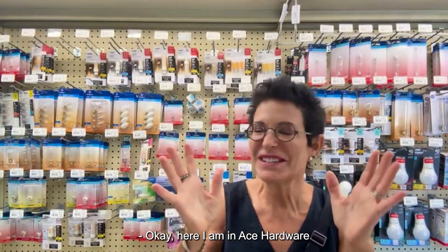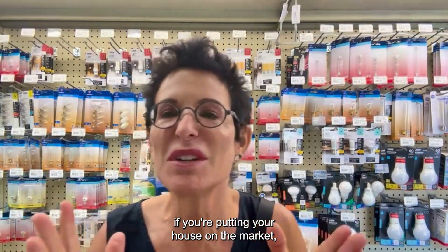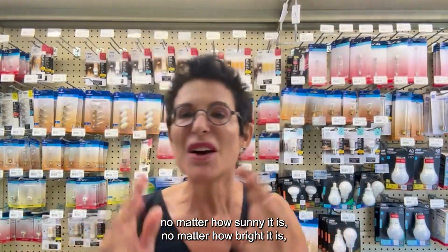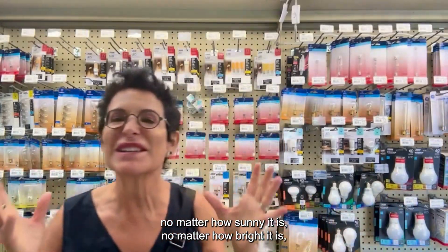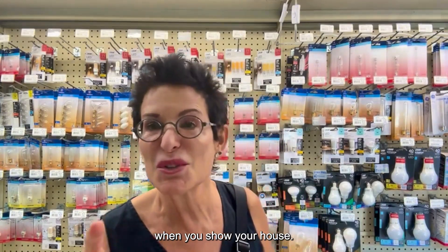Here I am in Ace Hardware in the light bulb department. Why am I here? I'm here to tell you: if you're putting your house on the market, no matter how sunny it is, no matter how bright it is, turn on every single light in your house when you show your house.